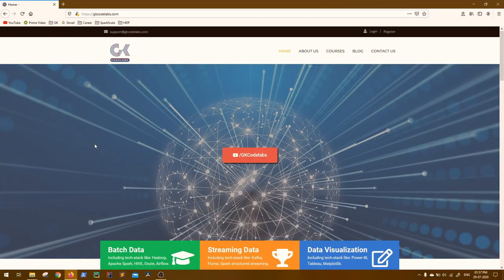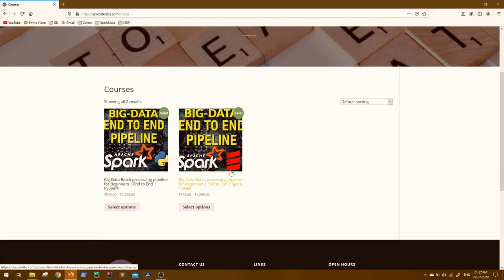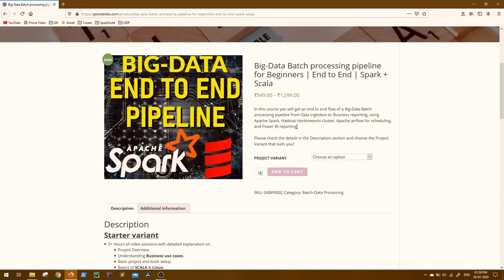Now, where can you get all this? You can click on the direct links provided in the description of this video, or you can visit our website gkcodelabs.com, then click on the Courses tab. Scroll down and you will see both available versions of the project — Spark with Python and Spark with Scala — so choose whatever project you like.